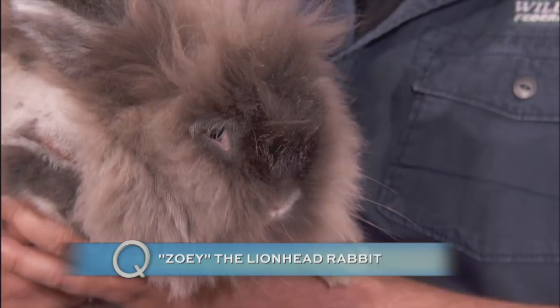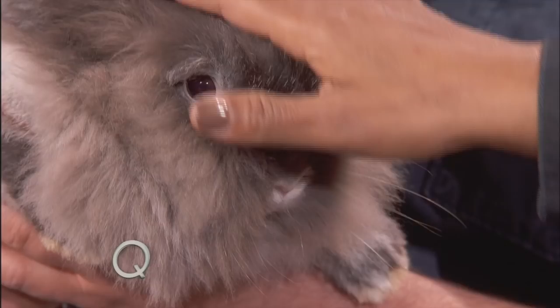So they just naturally grow all this hair? Yeah, it's just like a dog breed or a cat breed. These guys have been bred by humans for thousands of years to develop comfort being close to people. We love Zoe, don't we? Zoe's pretty cute.